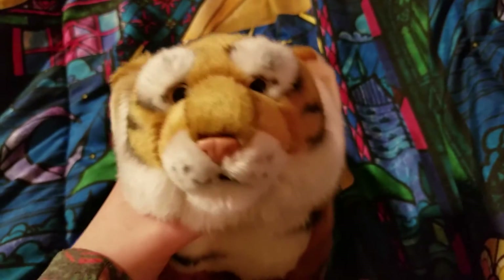Hey guys, it's H.J.T. Wilkins here and I'm here with my child, Tigress. I'm sorry, I've just been obsessing over her lately.